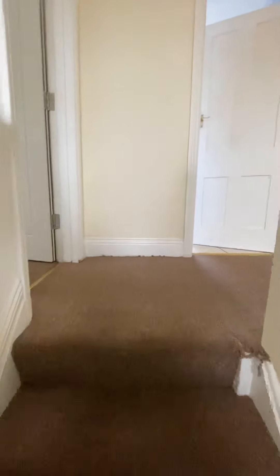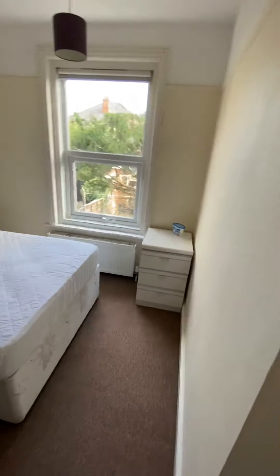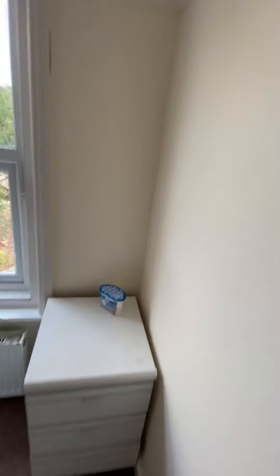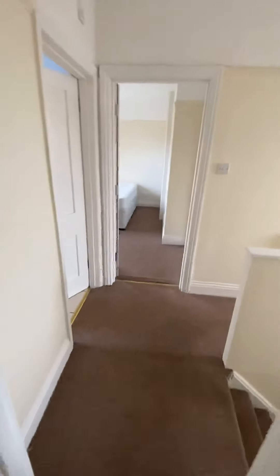The layout works really well because you've got two bedrooms at the back and two at the front. It's all double glazed and gas central heated. You've got these really nice cottage doors upstairs.